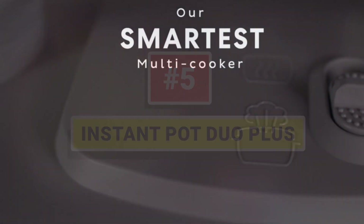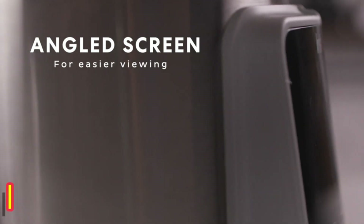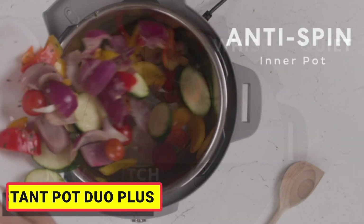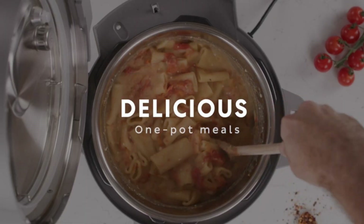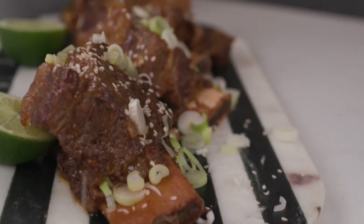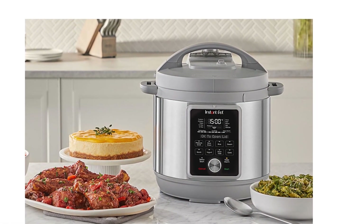Number 5: Instant Pot Duo Plus. It matches any kitchen decor and looks beautiful on your counter. The only multi-cooker with the quietest steam release, step-by-step cooking instructions on a large LCD display, and a clear cooking progress bar for real-time feedback. It features 25 customizable smart programs for pressure cooking ribs, soups, beans, rice, poultry, yogurt, desserts, and more. The food-grade stainless steel cooking pot with a tri-ply bottom offers more even cooking and an anti-spin design that secures the pot for perfect sauteing.